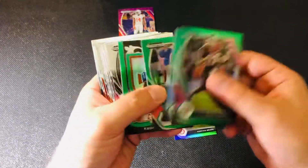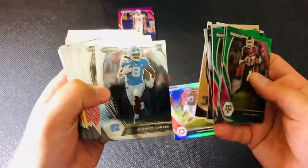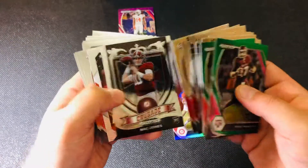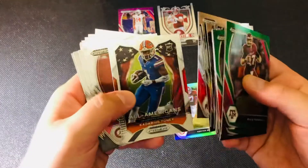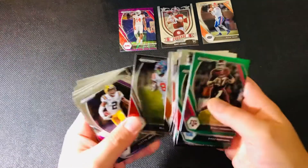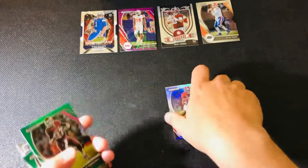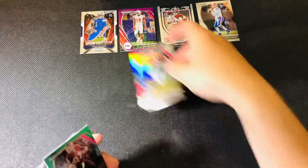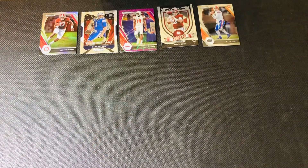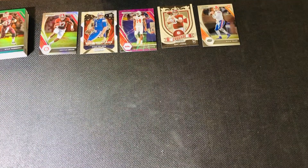Tannehill — it's a rookie, but ouch. That would be a total bummer. Well, Mac Jones, Tooney — it's a rookie quarterback. I guess we'll just go with these five. I like the Prisms. Hopefully we can improve on the next box. Let's go for it.